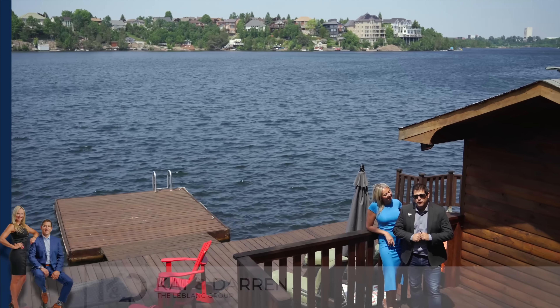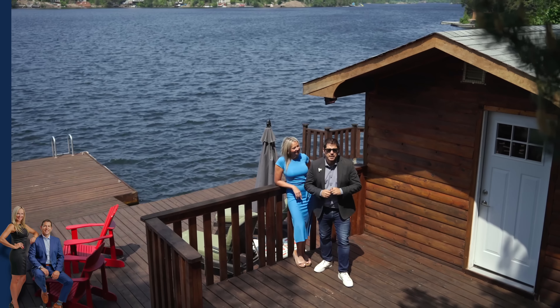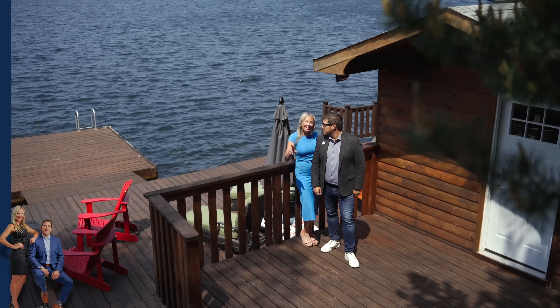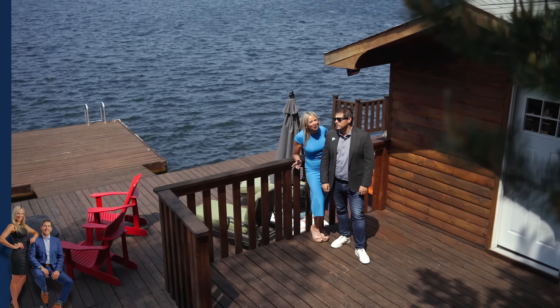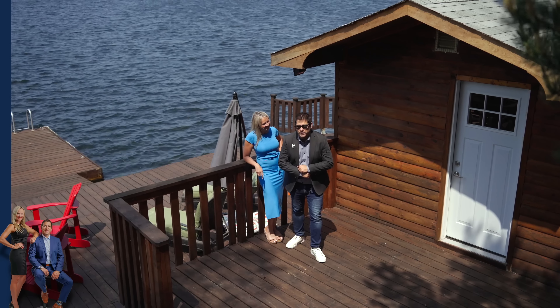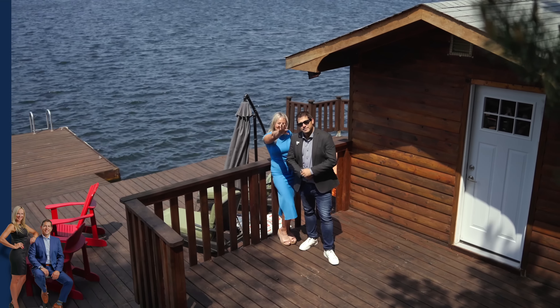If you're thinking about waterfront living, you really have to be here to experience and feel everything that this property has to offer. And lucky for you, we're available for showings. I'm Kat, and I'm Darren — your Leblanc listing team, where we sell waterfront properties. Until then, bye!